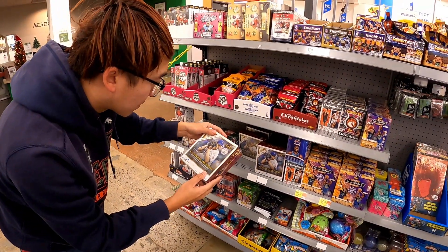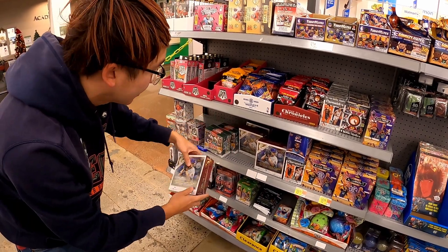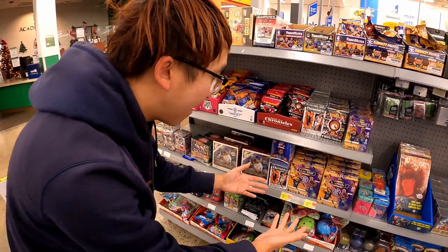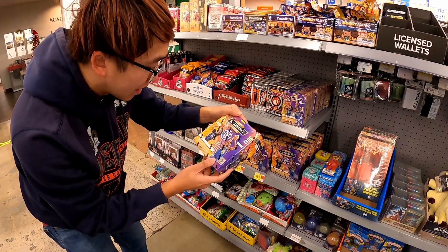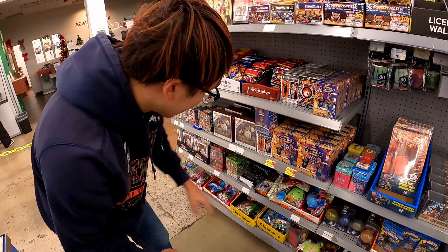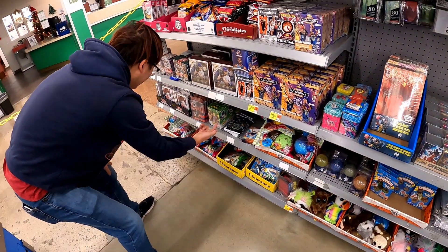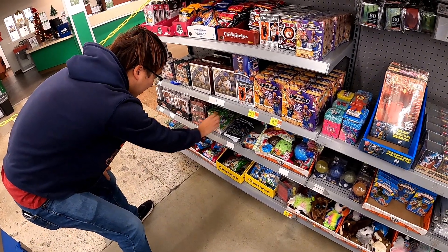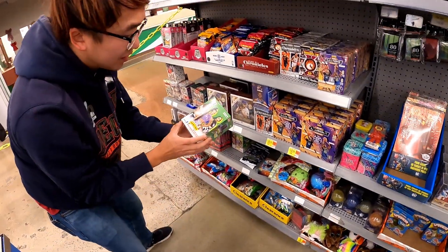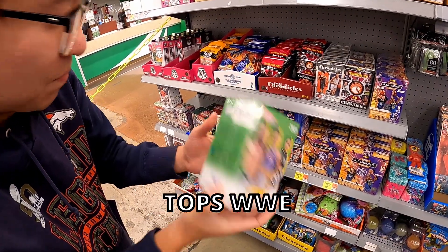Some pretty cool large Topps Gallery boxes — apparently there are two autos per box. And there's a lot of megas here, including an Illusions Mega with 10 packs per box. Some Dragon Ball Z packs and some WWE boxes — I've not seen these before, Topps WWE. Pretty cool stuff.